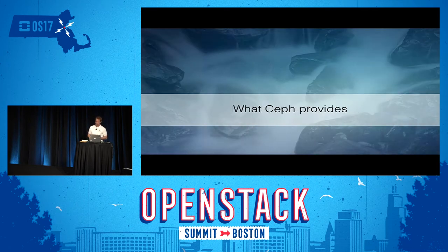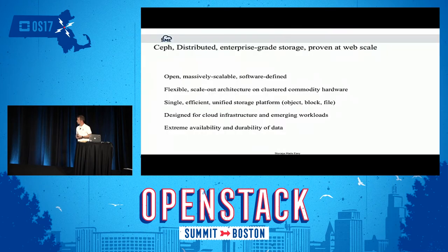What Ceph provides is not why I'm here — there are plenty of good talks today and tomorrow you should attend. But in short, Ceph is an open, software-defined storage platform. It's a scale-out architecture that runs on commodity hardware, designed for running your cloud infrastructure, and it provides extreme availability and durability of your data.